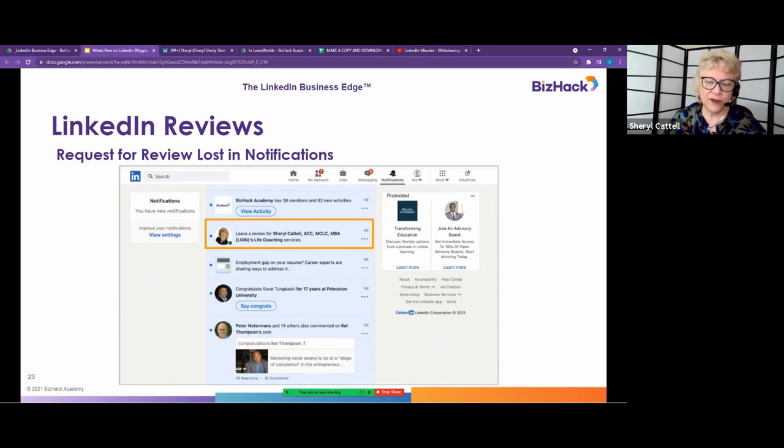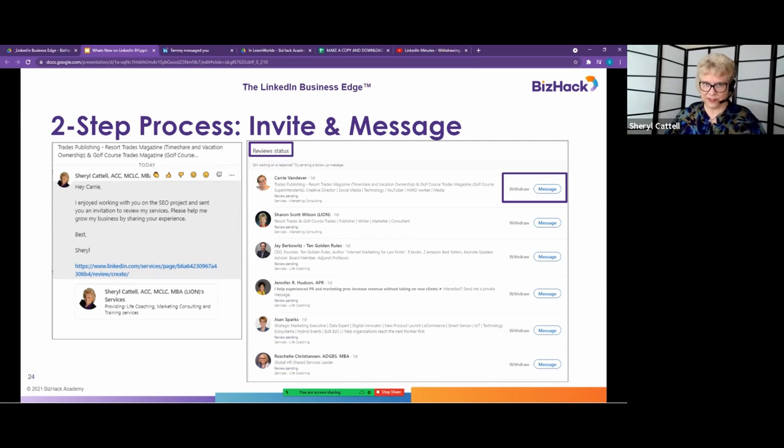This is different from recommendations — nothing to do with recommendations. There are some bugs to work out. One bug: when you send a request for a review, it gets lost in the recipient's notifications. It's not unusual to have a hundred or more notifications, and the review request can be very easy to miss. To work around this: first send the invite using your 20 credits, then come back and hit 'Review Status,' and from there click 'Send a Message' — that's a direct message — and write a personalized note with the link where they can leave their review.